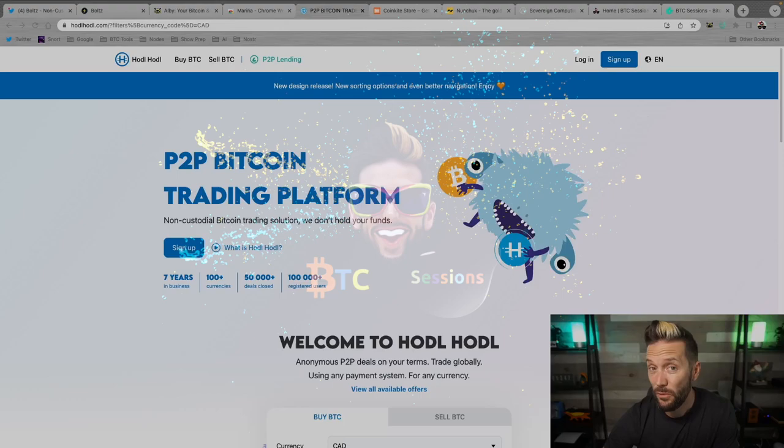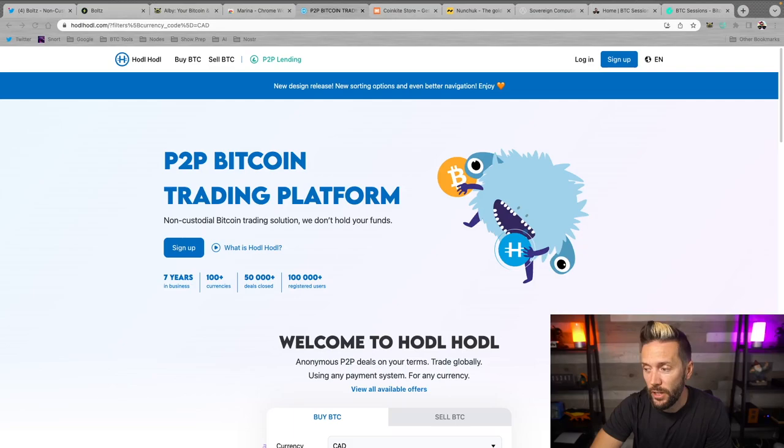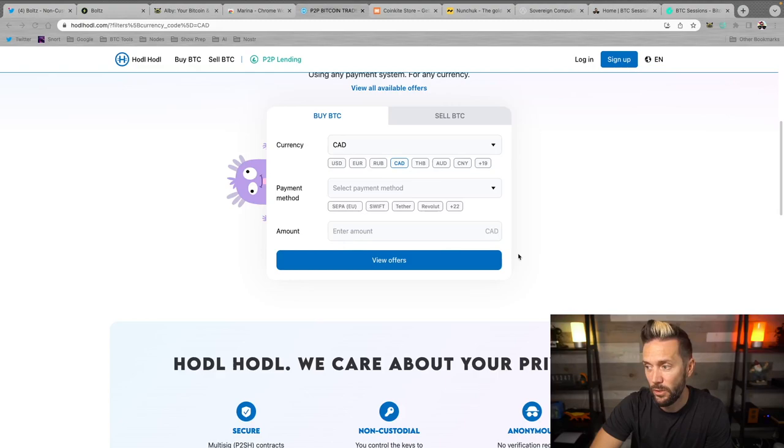Shout out to sponsors of the show — HodlHodl.com. If you are stacking sats and you're looking to do it with a few priorities in mind — namely peer-to-peer transactions, non-custodial, and non-KYC — this is the place to go. You can sign up with nothing more than an email address, choose your currency, payment method, and amount, and start viewing offers and stacking non-KYC sats in minutes. They also have a peer-to-peer lending platform where nothing is ever re-hypothecated.